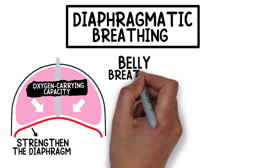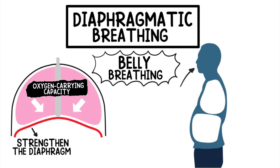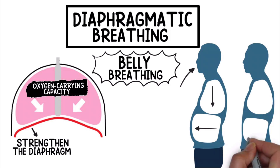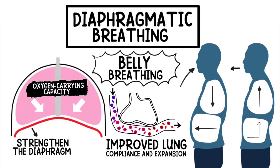You may have heard it referred to as belly breathing. That is because this technique is performed by taking a deep breath in, almost as if you are attempting to breathe all the way into your stomach. As the inhalation occurs, you will feel the diaphragm contract. Then you can exhale slowly through pursed lips. This creates back pressure in the alveoli, which is great for improved lung compliance and expansion.